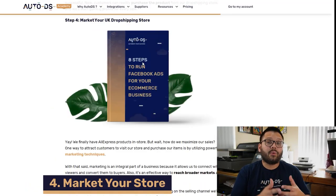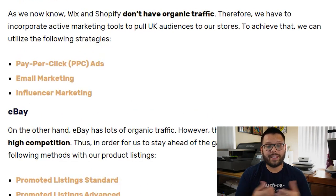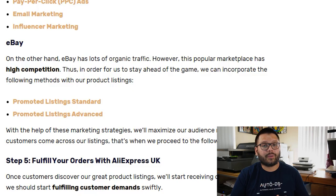Now we have our website live and full of products, but we're not getting any sales because nobody knows about it. This is where we have to start marketing. When it comes to marketing on platforms like Shopify, Wix, or WooCommerce, you'll be using things like pay-per-click ads or Facebook ads, as well as email marketing and influencer marketing. When it comes to promoting on marketplaces like eBay, they have their own unique ways of promoting — for the most part promoted listings, including promoted listing standard and promoted listings advanced. If you want more information on ways to market your dropshipping store, make sure to check out the description down below.